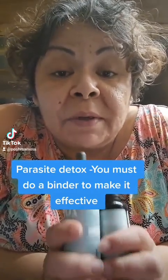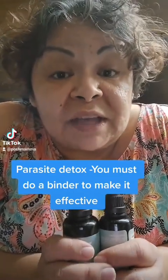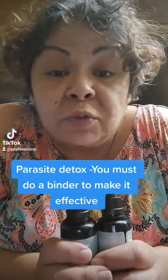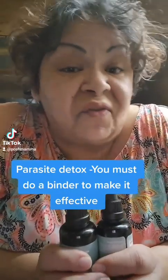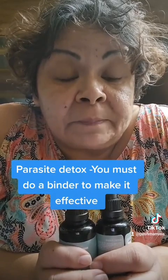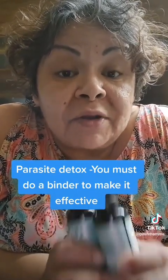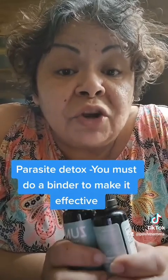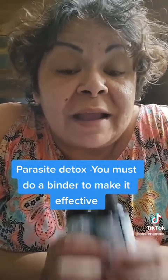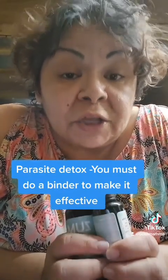The other thing that people don't realize is you need a binder. When parasites die in your body, they decay. They give off toxins, chemicals, poisons, gases, infection. They also give off a lot of heavy metal toxicity. If you do not have a binder to properly bind them and carry them out of your body, they will sit in your body and fester and decay, and all that will intoxicate your body, making you feel like you're going to die.